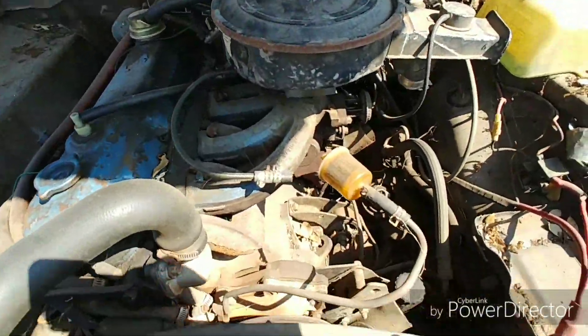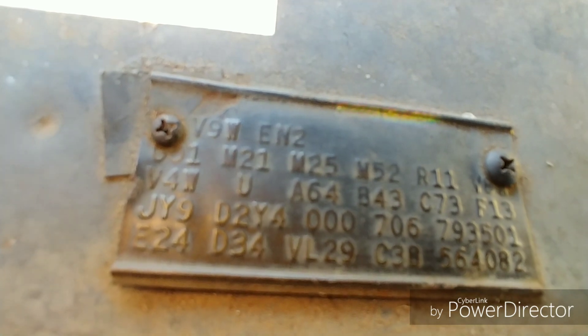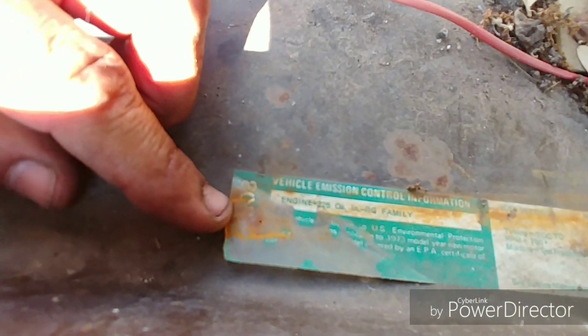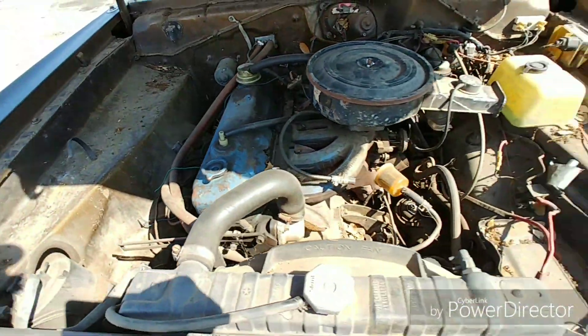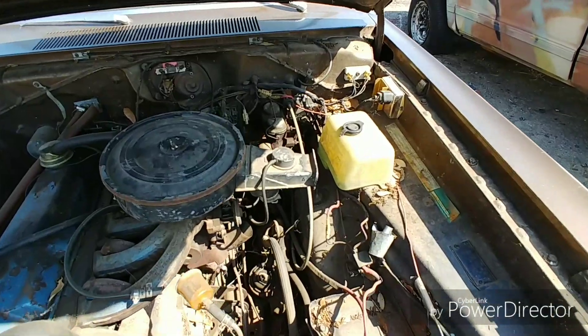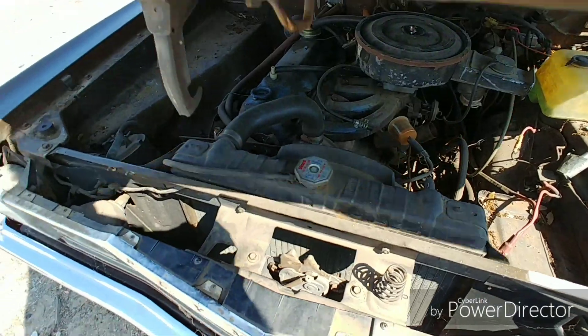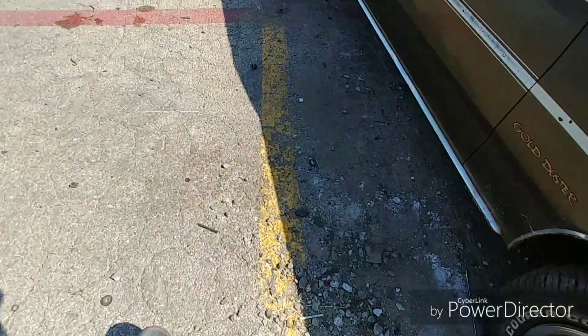Oh, we got the big slant six! You guys want to see the fender tag? See that - 225, 1973. They're probably gonna tell me I gotta go. That's gonna do it for this one - you can see that's a manual trans, manual brakes.